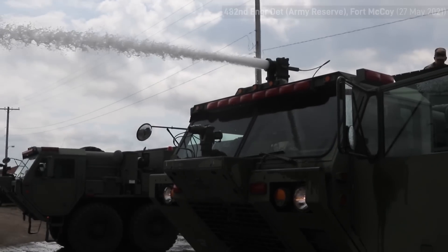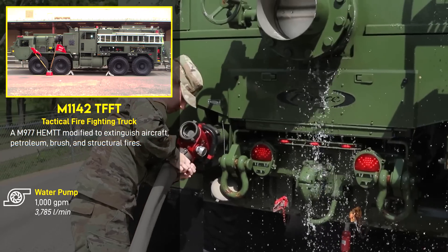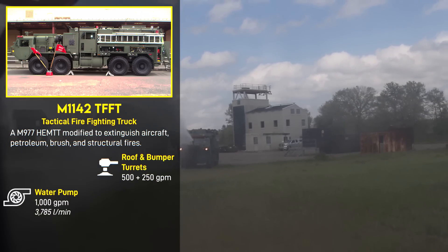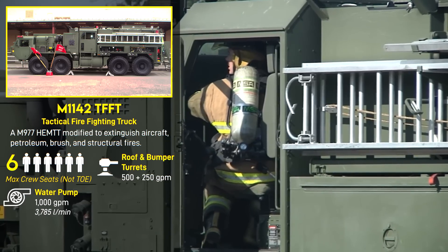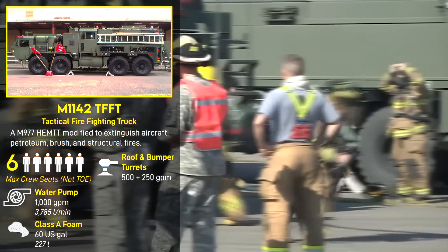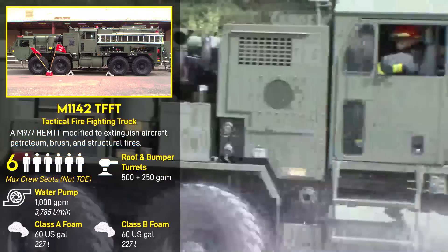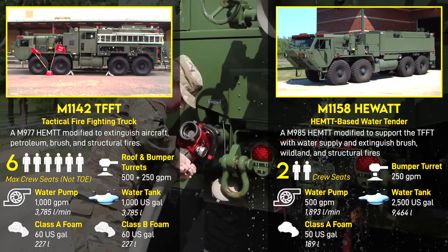It also means parts and maintenance procedures for the chassis at least are standardized with the rest of the Army's wheeled vehicles. The TFFT is equipped with a 1,000-gallon-per-minute fire pump, and for aircraft fires has a 500-gallon-per-minute roof turret and 250-gallon-per-minute bumper turret. It can carry up to 6 people with a midship 4-man crew cab. It carries 60 gallons of Class A foam for common combustibles like paper or wood, and 60 gallons of Class B foam for flammable liquids, but it only has a 1,000-gallon water tank, so it's resupplied from a HIWAT water tender.